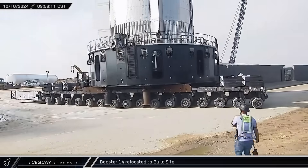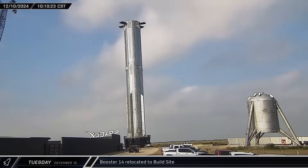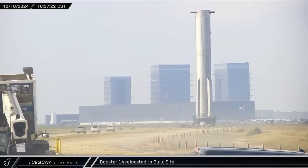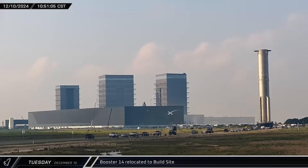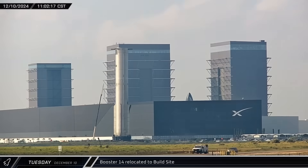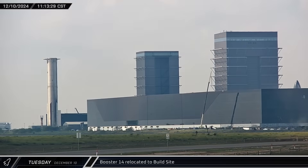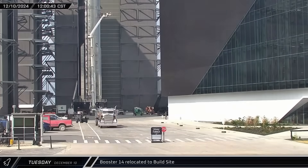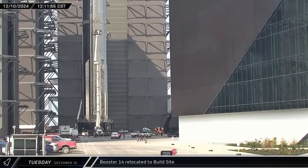Once the booster was secured to the transport stand, Booster 14 began its return trip to the build site, heading up Highway 4 before turning into the main entrance in front of the ring yard. Once inside the factory grounds, the booster and transport set up in front of Mega Bay 1 and workers began to attach scaffolding to the fixtures around the common dome.